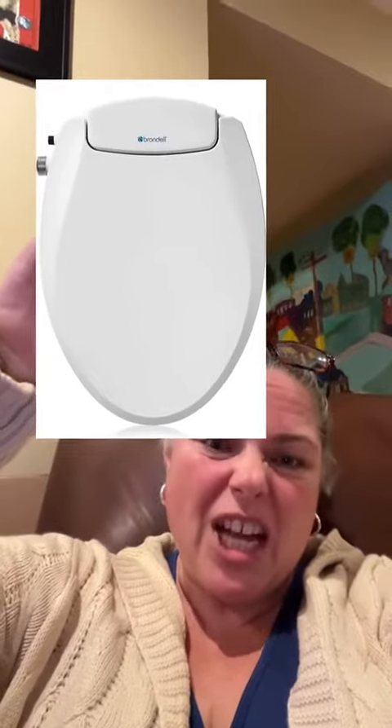Last of my top ten, and certainly not least, is the good old bidet. This is easily installed — I installed it myself. It's the gift that keeps on giving. Give it to your husband or partner for Christmas, and that way they don't have to wipe your butt. Just blot to dry.